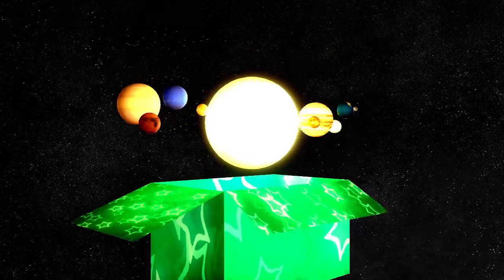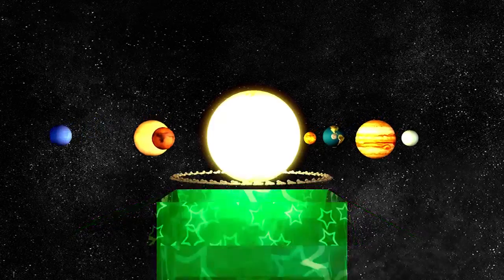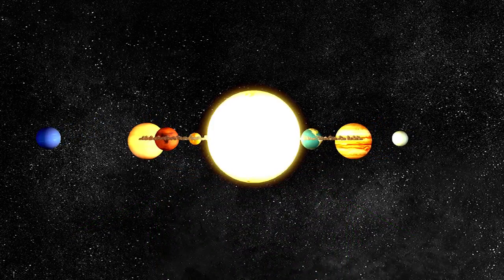This is the solar system. It is full of planets, moons, asteroids, and other objects.